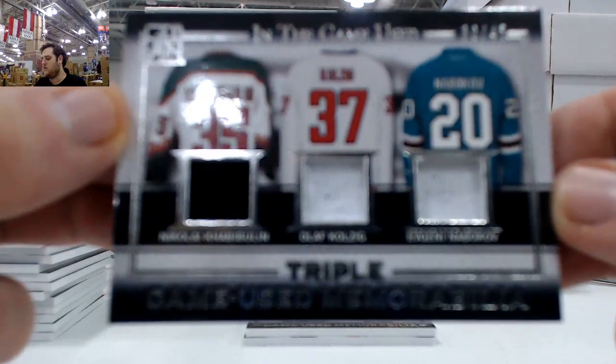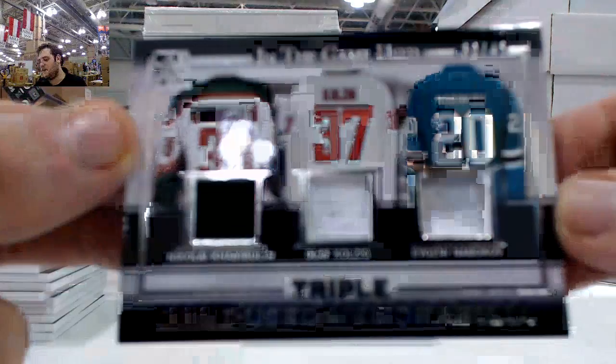Next up — Nikolai Havi-Bulin, Olaf Kolizik, and Evgeny Nabokov, 30 of 45. Triple jersey card right there.